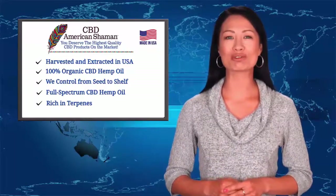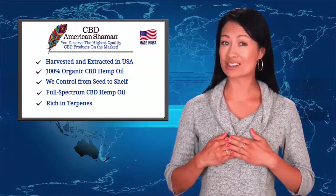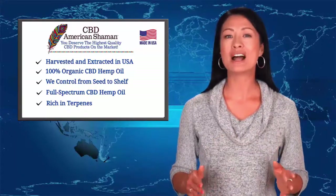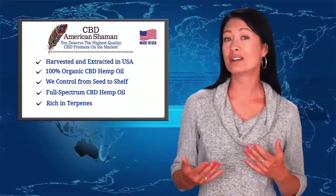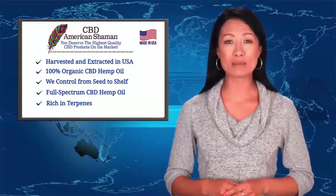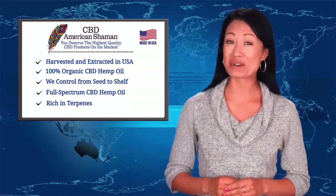All our products are made from full-spectrum hemp oil, which means our CBD extract comes from whole plant hemp oil that contains the full range of beneficial hemp oil compounds such as terpenes, flavonoids, secondary cannabinoids, and everything else nature provides in the hemp plant.